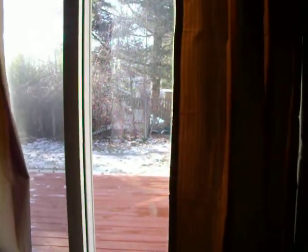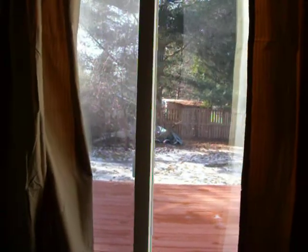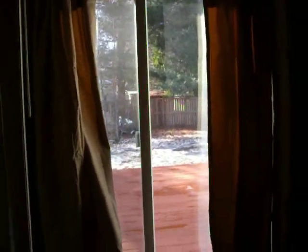They had some nicer, softer ones, but they were twice the price, so I went cheap and got these. I'm in the girls' room too. It's super dark in here.